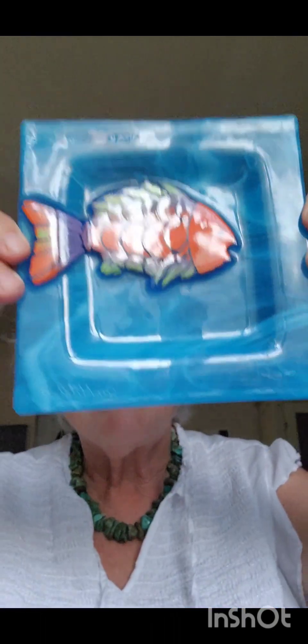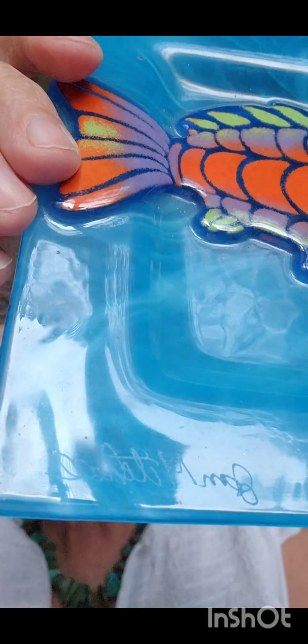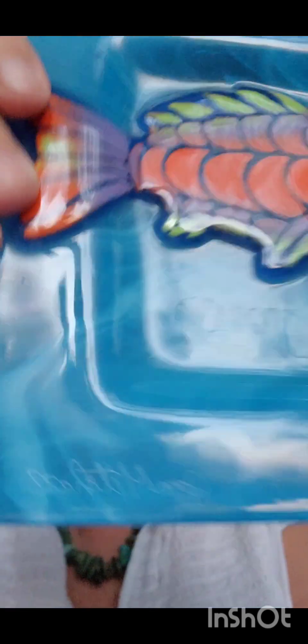One of my favorite things I picked up was this. Isn't it so beautiful? And it is signed right there. This will be in my WhatNot sale. It's just so pretty. Love it, love it.